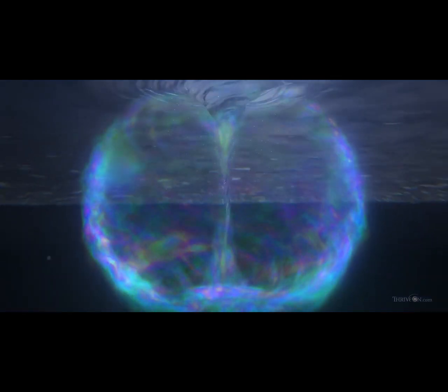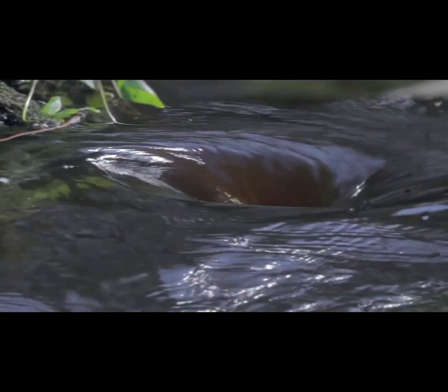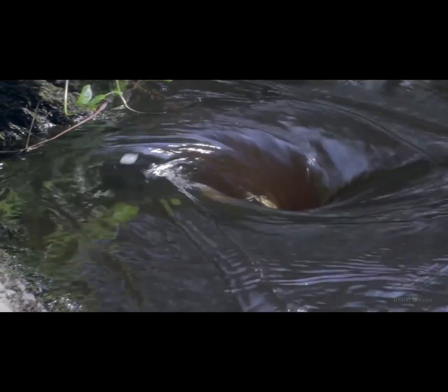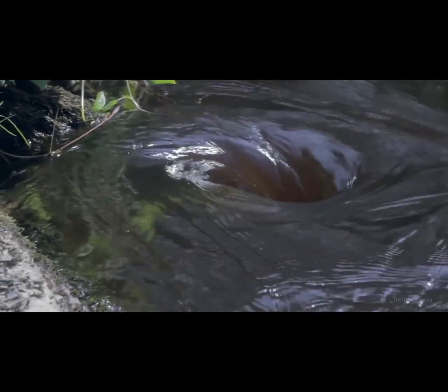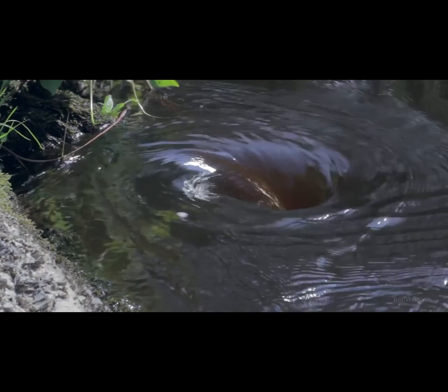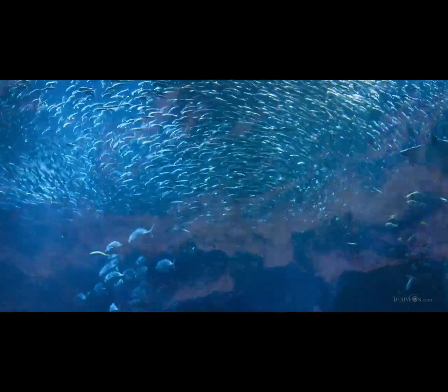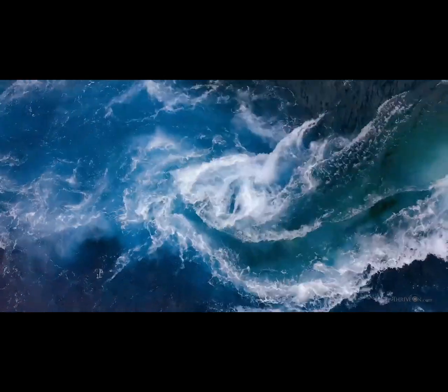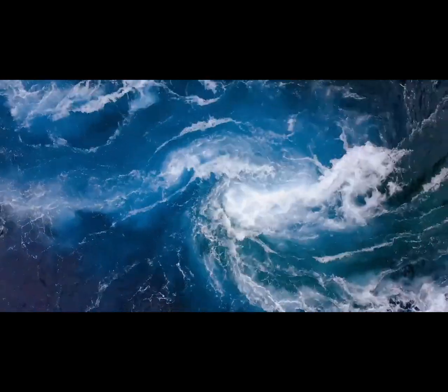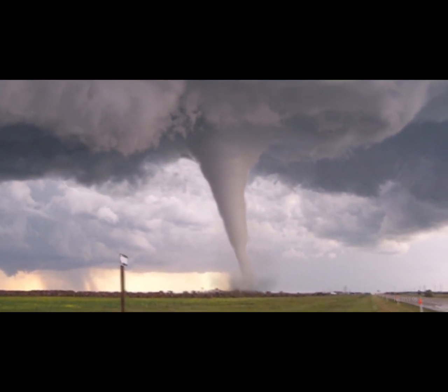The torus looks like a donut. The energy flows in through one end, circulates around the center, and exits out the other end — like a whirlpool in a stream. It's made from the medium in which it exists, and is at the same time discrete within it. It's both distinct and unified, and demonstrates why something could appear separate from something else and from the field, while still being connected to it. It's self-sustaining at every scale.